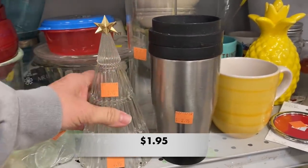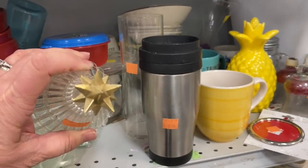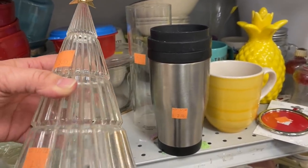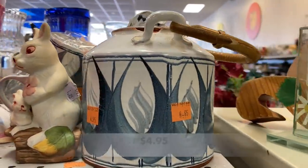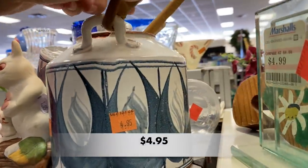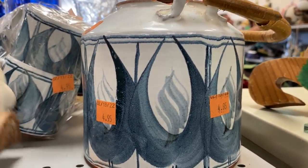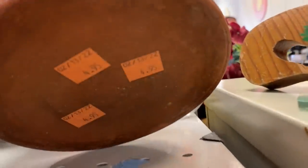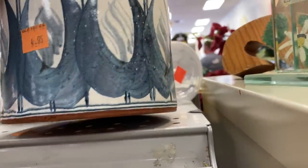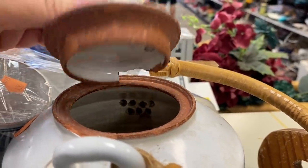I thought this glass tree was so pretty. I picked it up and carried it around in my cart for a while. It is an Avon piece — it should have a base, and the base lights up the tree. I really love the star on top, but I did leave this one behind. I don't have a teapot, but if I were to have a teapot, this one would be it. Look at this gorgeous pattern — I absolutely love it. And the cups that match — oh, this would work so well with my decor. Unfortunately, this teapot has been bashed up just a little too much, even for decor purposes. It was heartbreaking, but I did have to leave this one behind.